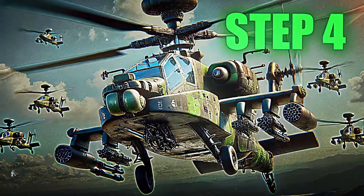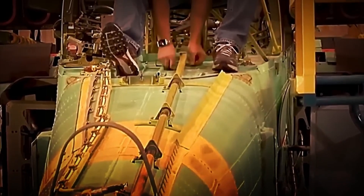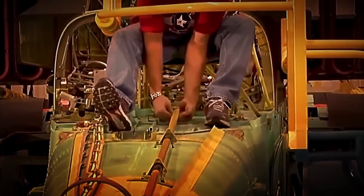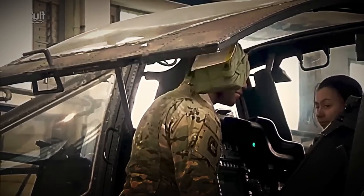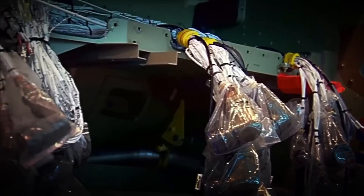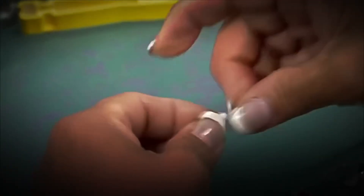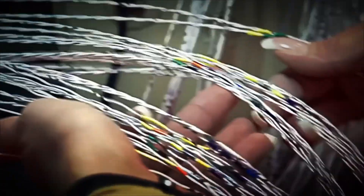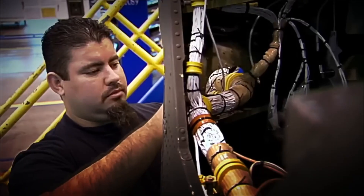Step 4: Systems and Electronics Installation. With the entire structure assembled, it's time to bring this flying machine to life. Specialized technicians begin to deploy kilometers of internal wiring, hidden sensors, armored fiber optics, and critical connections that will activate every navigation, combat, and defense system. Everything is perfectly integrated within the fuselage — nothing can be exposed. On the battlefield, a single poorly protected cable can mean a missed missile or something much worse.